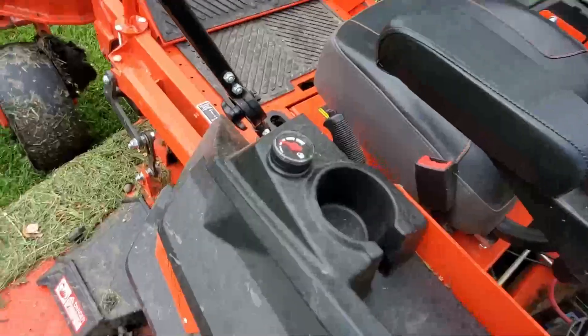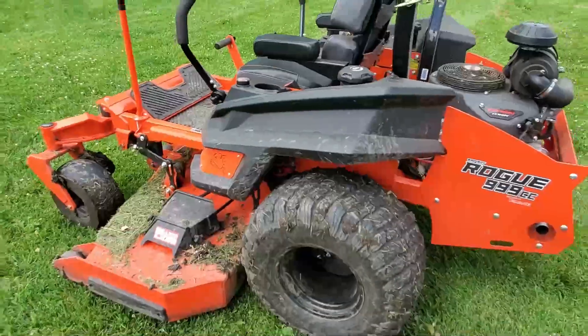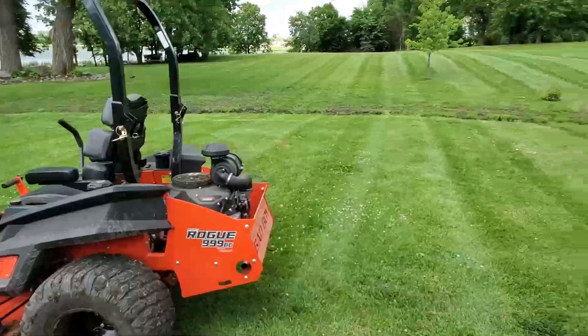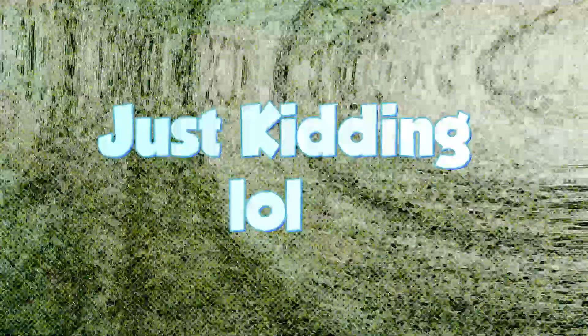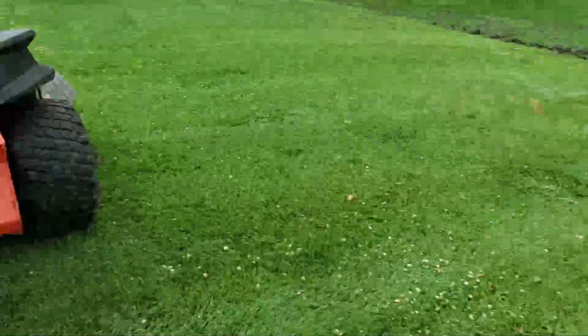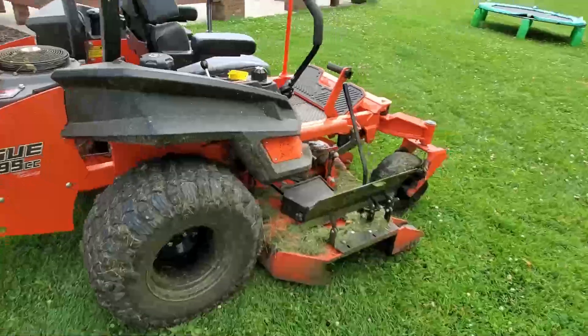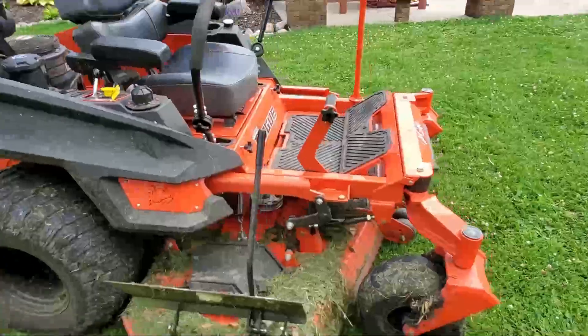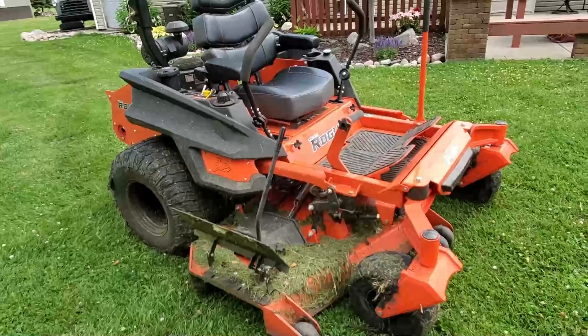It lays down some pretty good stripes — probably can't see too well on the phone camera, but it does look pretty good after it's done being mowed.